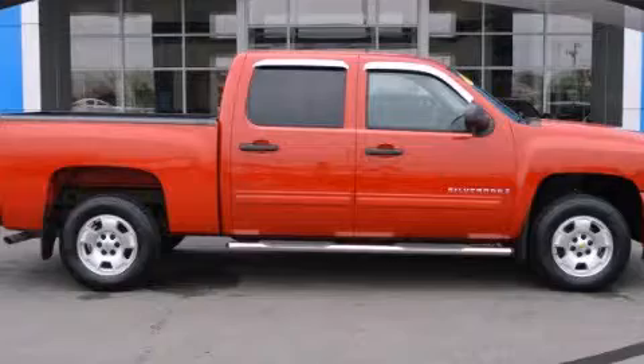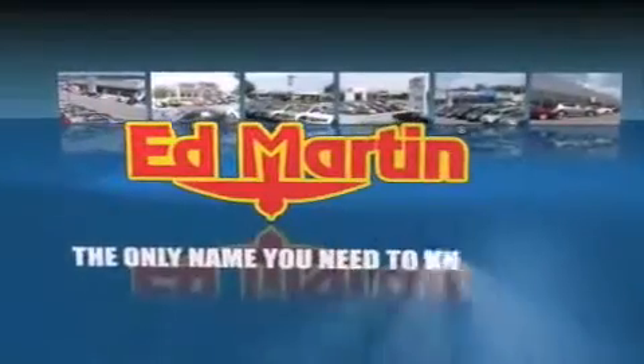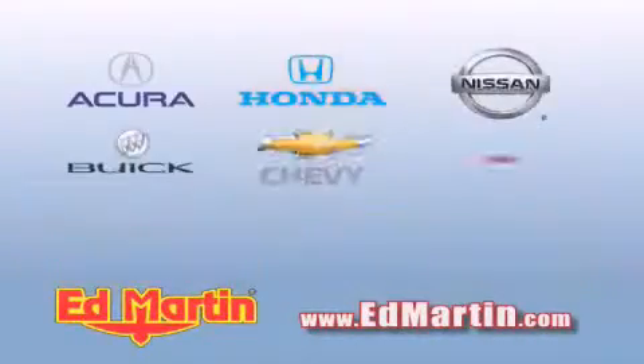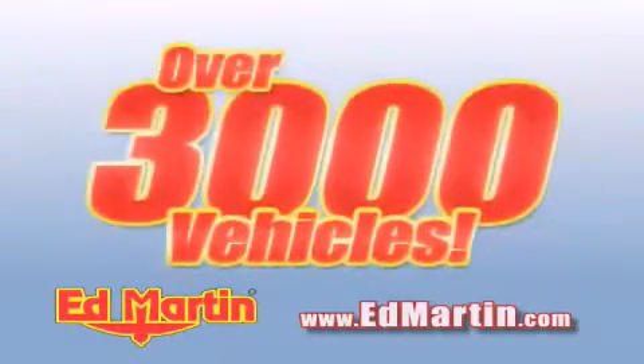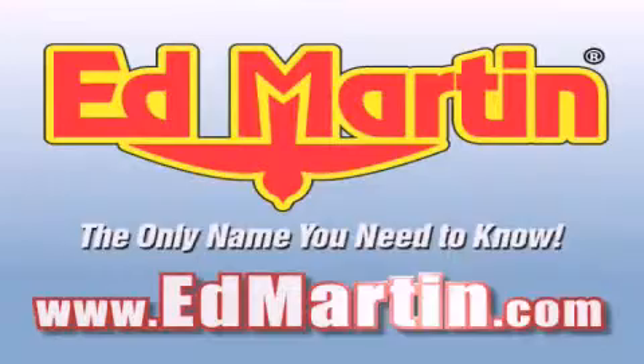Stop by today and test drive this automobile for yourself. Ed Martin — the only name you need to know for all your transportation needs. Six convenient locations, nine different manufacturers, over 3,000 new and used vehicles, all online at edmartin.com. Log on to edmartin.com today.